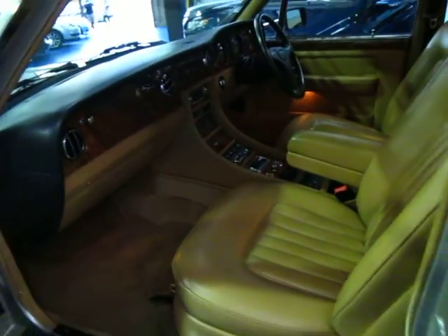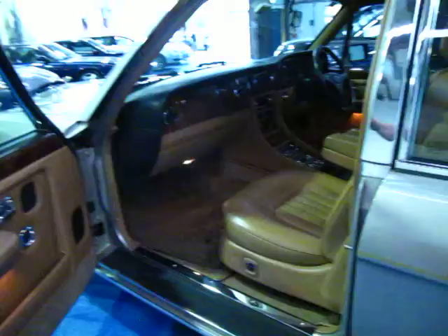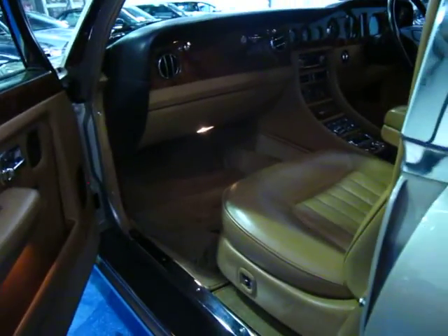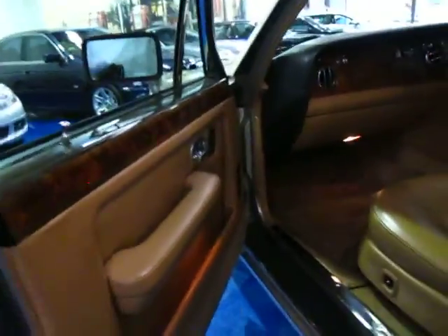I have driven it and it drives beautifully. It starts nicely, it's got ice-cold air conditioning, and it's just a dream to drive. Sometimes with these older Bentleys, if you've had careless people in and out of the car, when they take their seat belt off they throw it and it can hit the trim leaving little marks — there are none here.